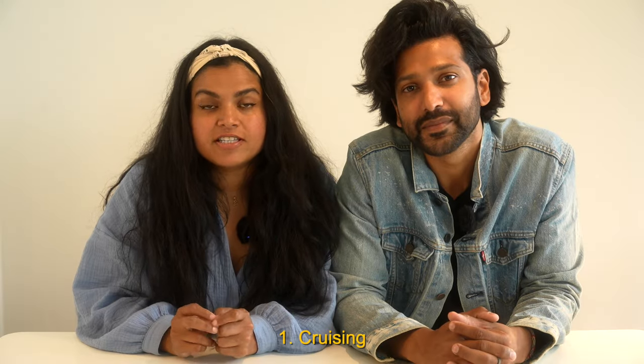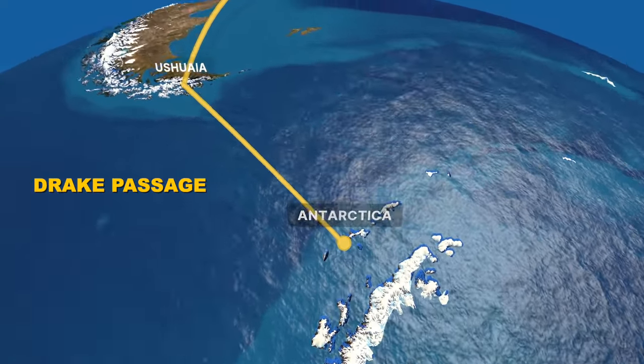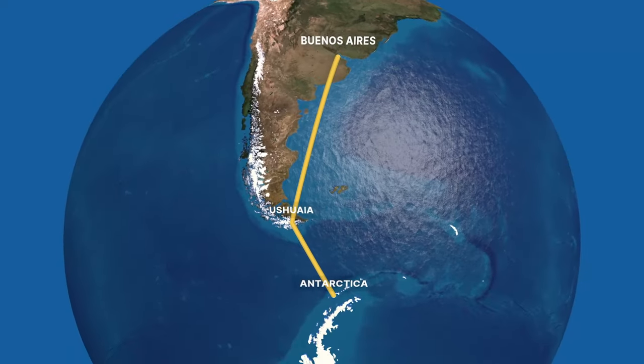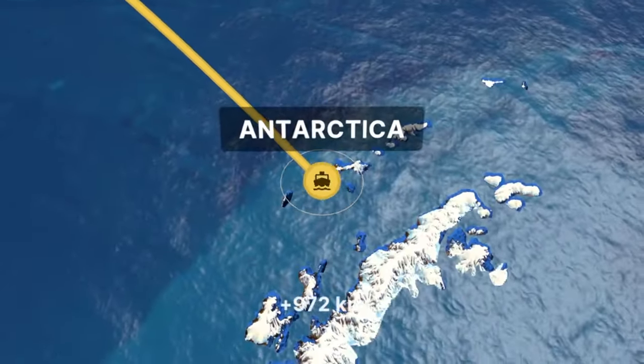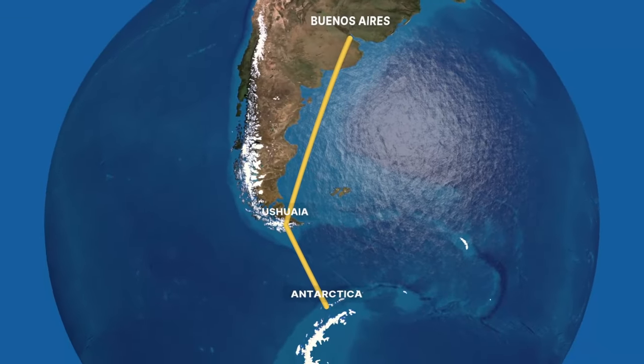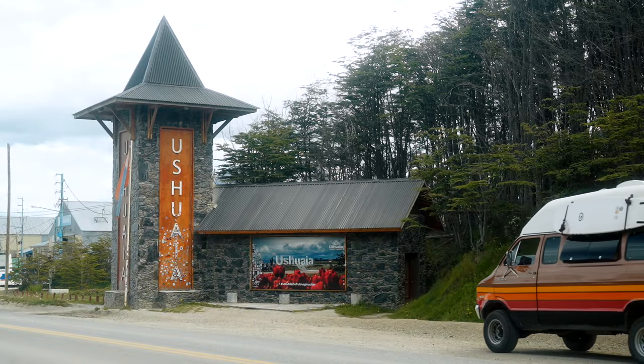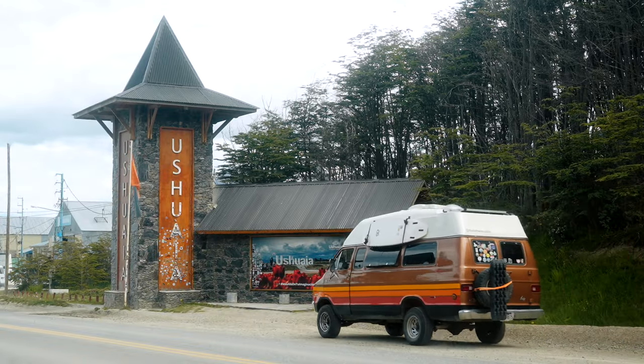There are two ways to get to Antarctica. First, you can take a ship and sail through the dreaded Drake Passage for two days and get to Antarctica. The other option is you can do a charter flight from Ushuaia and completely skip the Drake Passage, but that option is extremely expensive and we are not going to discuss that because this is a video about budget travel. If you're like us, you can travel by road all the way from North America to Ushuaia — and take three years — that is also an option.